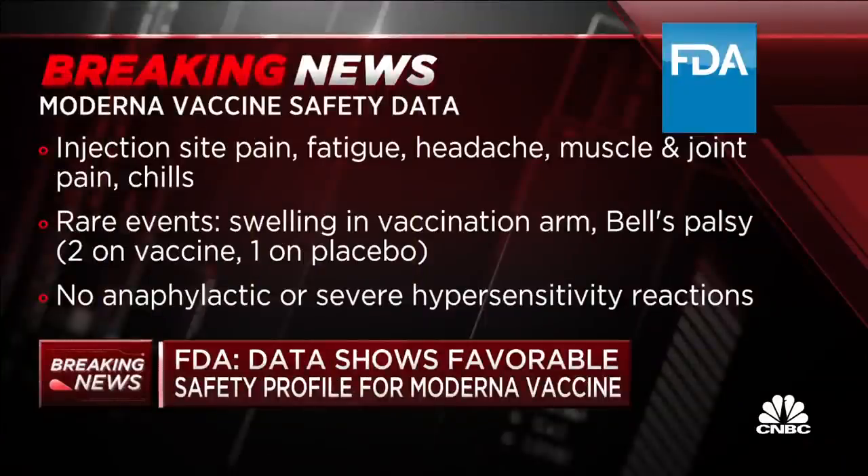There is a lot of information here from the FDA's own analysis of Moderna's vaccine. We are still digging through this 50-plus page document, but here are a few key details. In terms of safety, they detail what the most common effects are — the reactogenicity: injection site pain, fatigue, headache, muscle and joint pain, and chills.